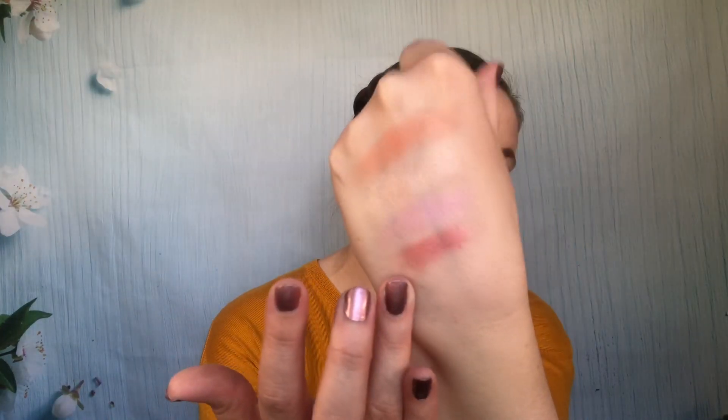Next is Wet n Wild Dare to Soar — this is from their baked blushes, part of the Flights of Fancy collection. This was the darkest of all the shades and I just don't know what to do with it. It would be a pretty eyeshadow, but I don't use single eyeshadows as it is. So I'm going to let this one go — it's beautiful, it's just not a good blush for me. Maybe if you had darker skin it would work, but it's not a great shade for me.